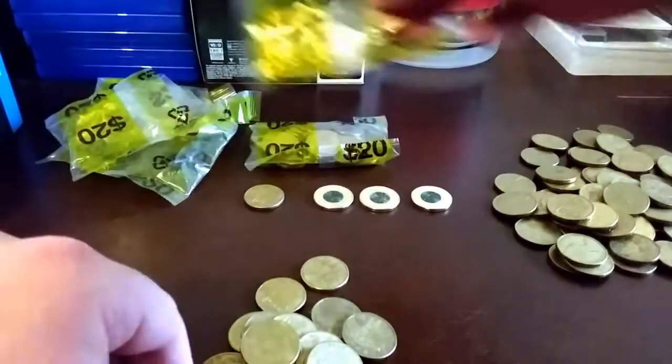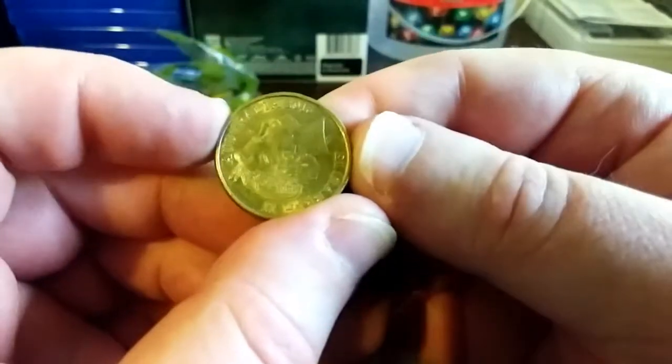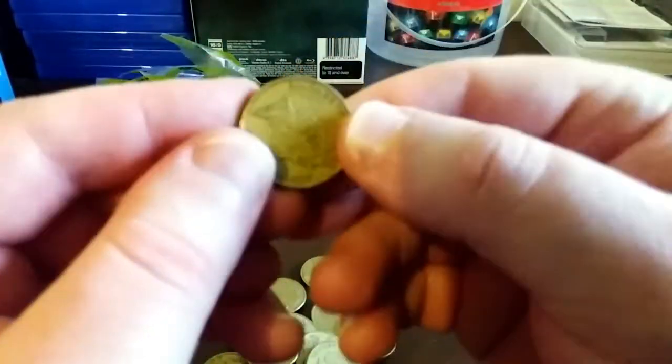I'll just do this bag and then we'll have a closer look at the donations and what I'm thinking of doing.